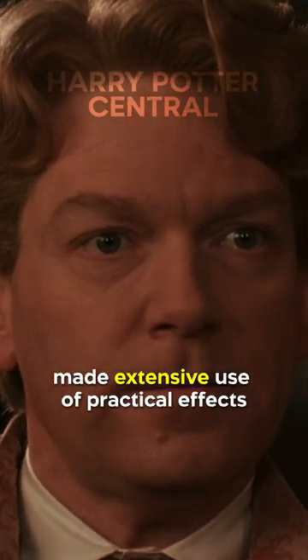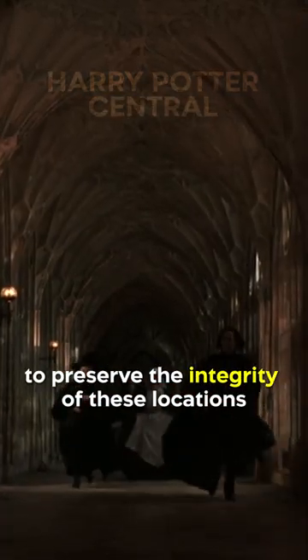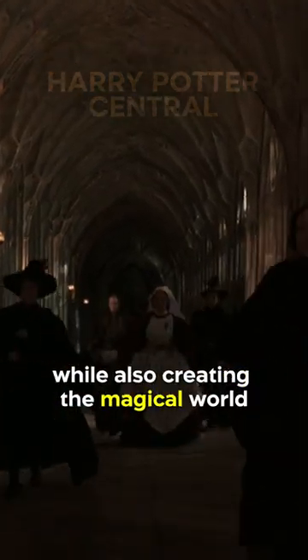The Harry Potter film series made extensive use of practical effects and real-world locations, and the production team took great care to preserve the integrity of these locations while also creating the magical world of Harry Potter on screen.